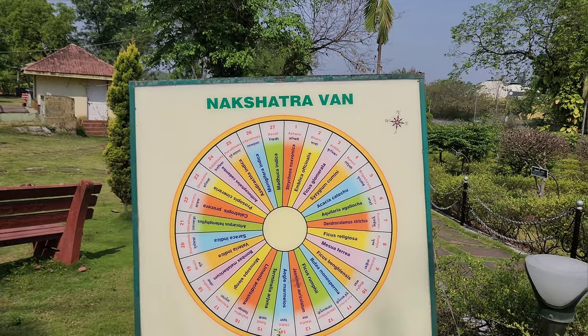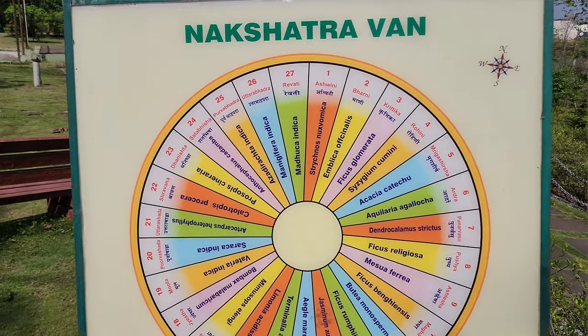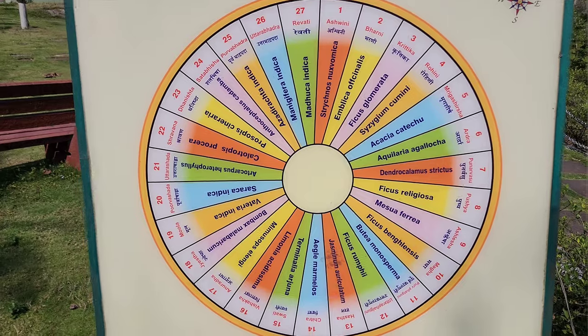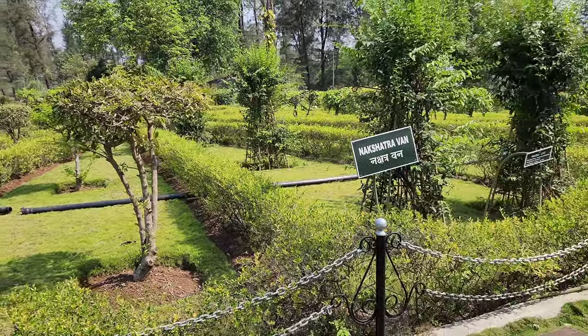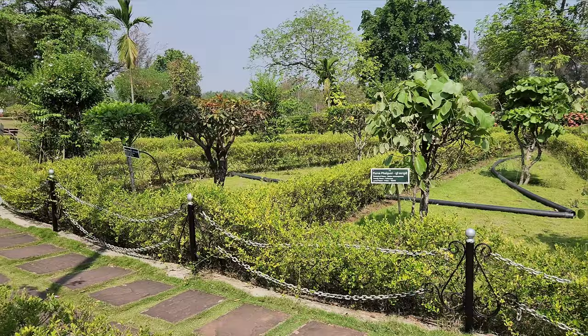Nakshatra Van was established in 2006 by the Forest Department of Dadra and Nagar Haveli. The reserve spans over 10 hectares and is home to a wide variety of flora and fauna. The name Nakshatra Van translates to Star Forest, as the park is divided into 27 sections, each named after a star constellation.